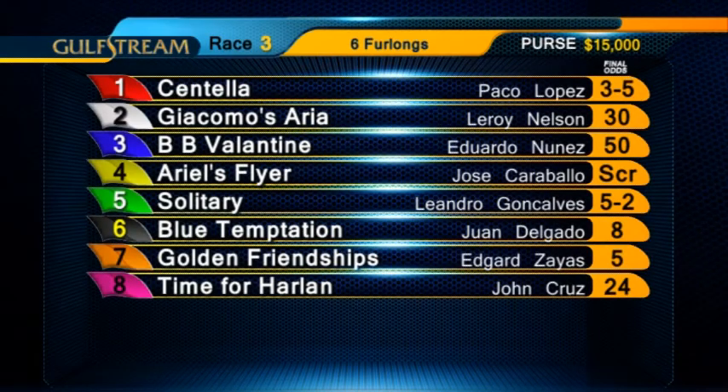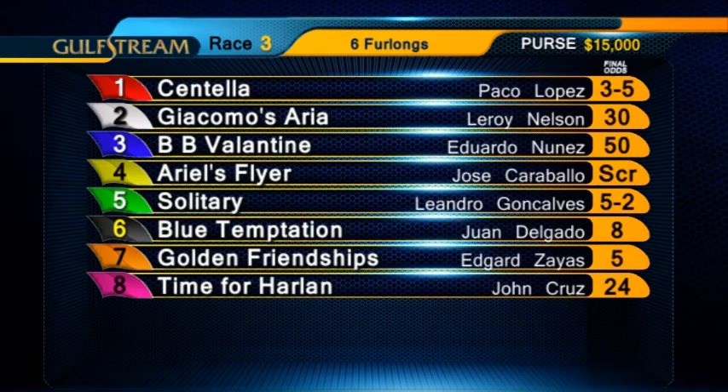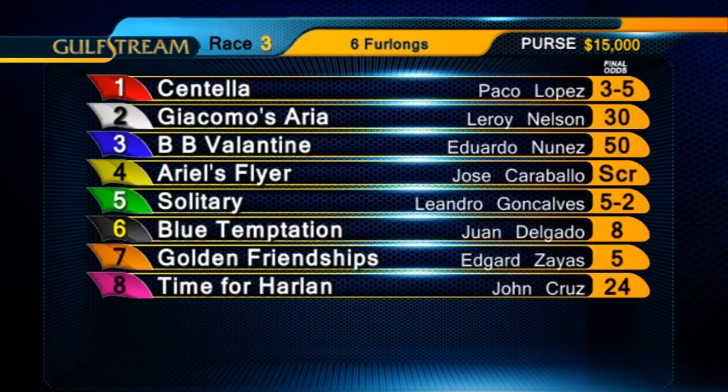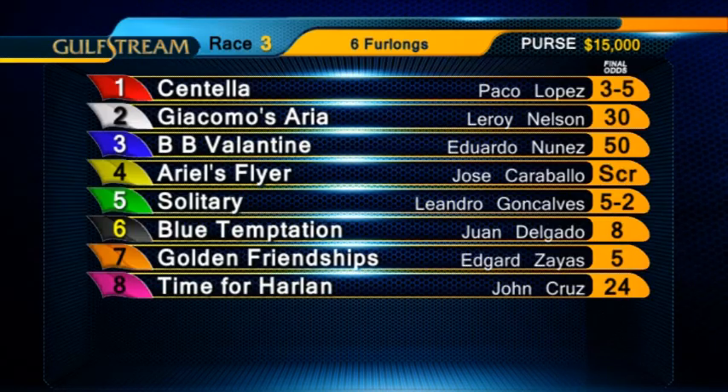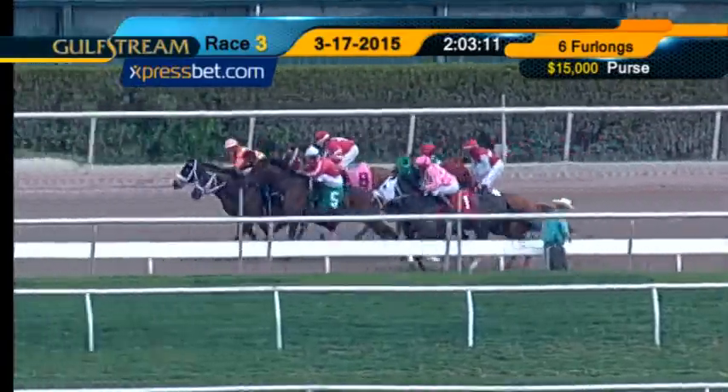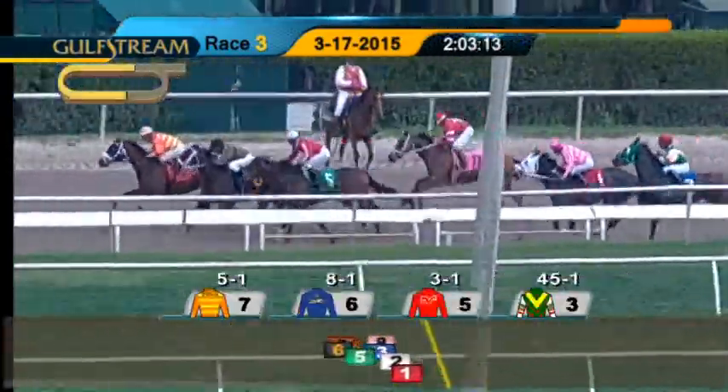Welcome back. Here's the third race, a $6,250 claimer. Fillies and mares, four-year-olds and upward which have not won three races, will be sprinting six furlongs on the main track. Scratch the four, Ariel's Flyer. Also, Leroy Nelson will be aboard the two, Giacomo's Aria.